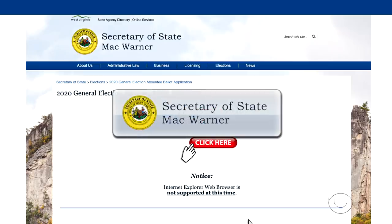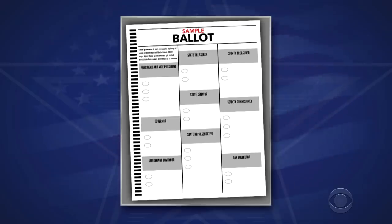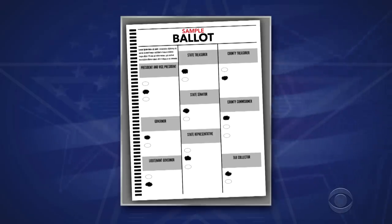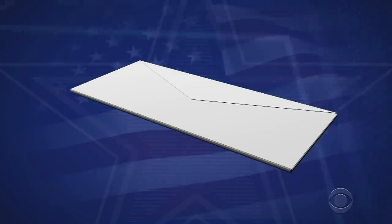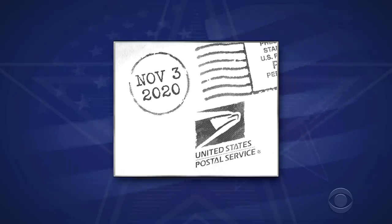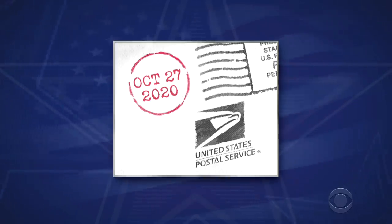Once you're registered, you can request your absentee ballot online through the West Virginia absentee application portal. Again, you can just use our link to get there. Request your ballot as soon as possible, or there's a chance your ballot won't arrive in time for you to send it back and have your vote counted, so do it now. When you get your ballot, fill it out carefully, sign where indicated, and mail it back as soon as possible to the address provided on the envelope. West Virginia ballots must be postmarked by November 3rd, but the U.S. Postal Service recommends sending it in no later than October 27th, so play it safe and do it right away.